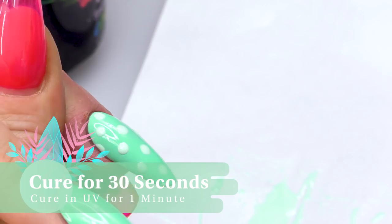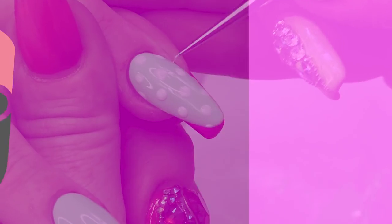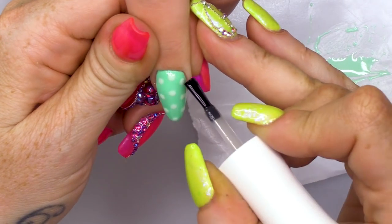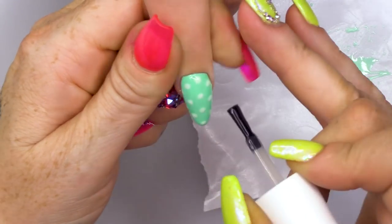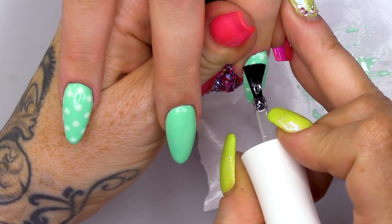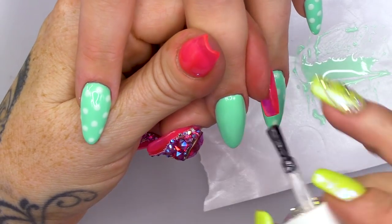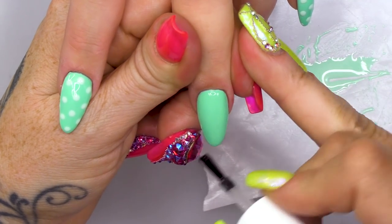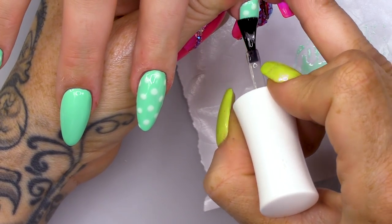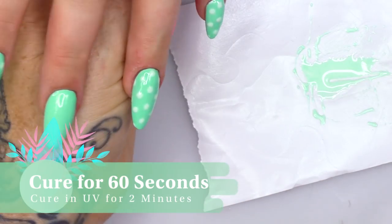You just want to dot a small bit of gel and then use a pointed tool to move that around. Now we're gonna topcoat these. Would you do two topcoats to smooth them together? Yeah, that's what I'm gonna do — I'm gonna topcoat, then I'm gonna buff. I'm doing that because I'm gonna buff through the nails and I don't want the dust to go on that nail, because with a sticky layer the dust will sit on the nail.